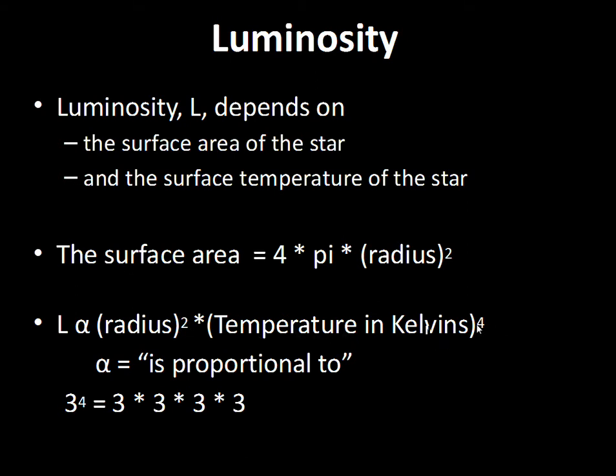If temperature is raised to the fourth power, that means multiply it by itself four times — for example, three to the fourth power is 3×3×3×3. We can compare stars' luminosity ratios. If one star is twice as large as another with the same temperature, the larger star emits four times more energy (two squared). If a star is three times the radius at the same temperature, it emits nine times more light (three squared). If a star is four times as large with the same temperature, four squared is 16, so it emits 16 times more energy.